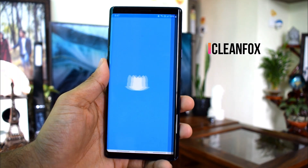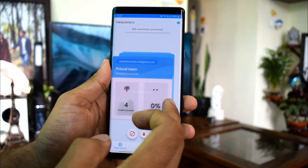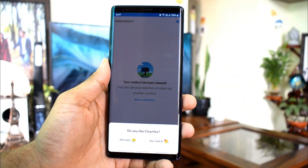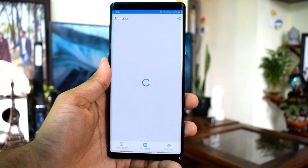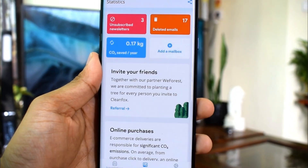The third app on the list is Clean Fox. Clean Fox is a free anti-spam tool to get rid of newsletters, spam, and advertising emails with just one click. Usually our email boxes are filled with hundreds of thousands of junk emails which we don't even open most of the time, and these junk emails make it difficult to find the emails we actually want. Clean Fox unsubscribes you from all the emails you don't want to receive anymore and enables you to delete your old emails with one click.